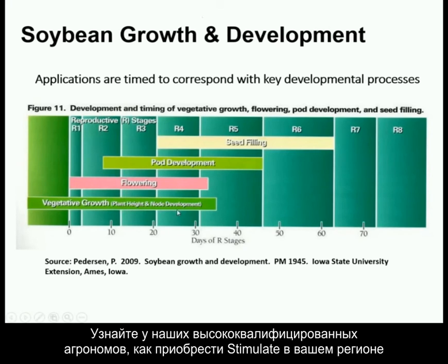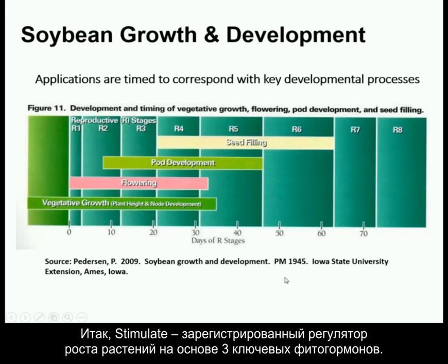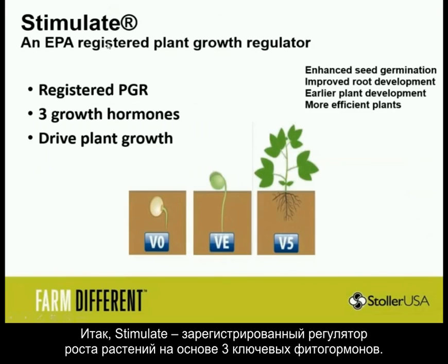Ask us more, inquire more about when and how to use it. In just about all corners of the earth there is a qualified Stoller agronomist representative willing to come to your field and work with you on these custom programs. In summary: Stimulate is EPA registered, you can put it in everything you have, three growth hormones, and it will drive plant growth.